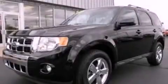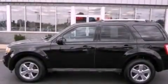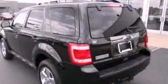This is a 2010 Ford Escape, a great blend of utility, comfort, and style. It features a 3.0-liter six-cylinder engine and an automatic transmission.